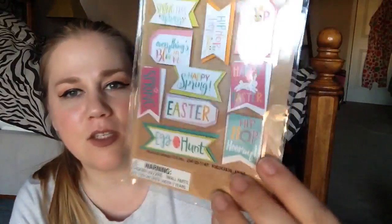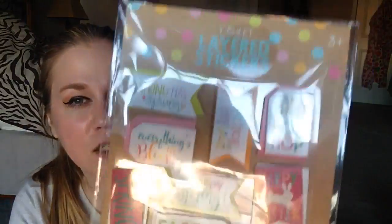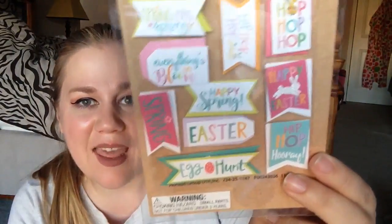I got these stickers for 10 cents — they're just Easter stickers. I plan on actually putting these into my future giveaway because I thought they're adorable, but I don't really need them, and I thought that'd be fun as an addition to my giveaway stuff.